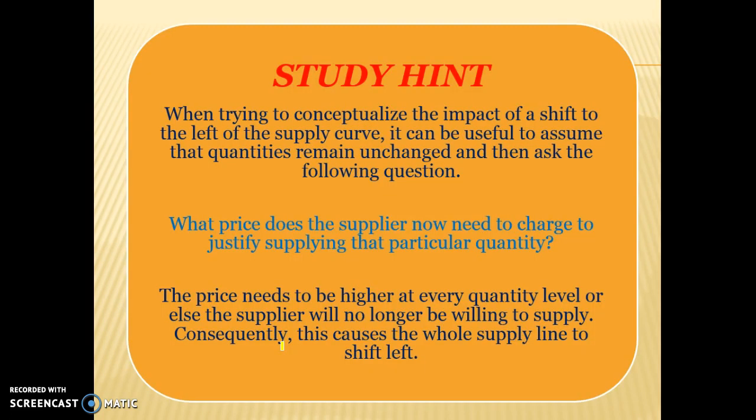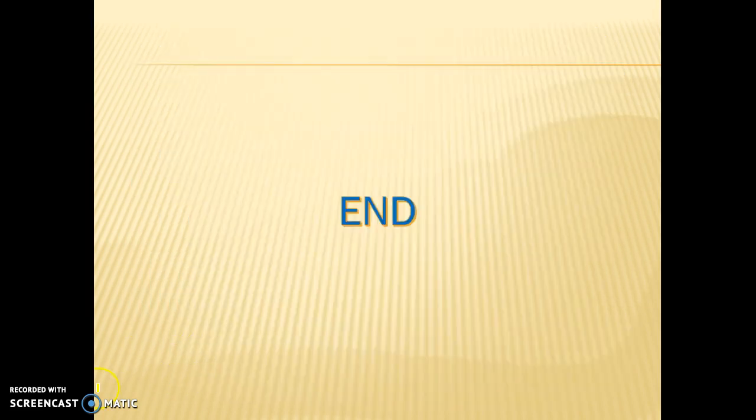Here is a study note from the textbook. When trying to conceptualise the impact of a shift to the left of the supply curve, it can be useful to assume the quantity remains unchanged and then ask: what price does the supplier now need to charge to justify supplying that particular quantity? This will be discussed further in class as it's quite hard to grasp from the video alone. Thank you.